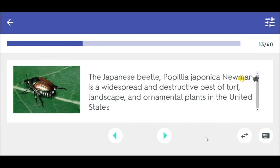The Japanese beetle, Popillia japonica Newman, is a widespread and destructive pest of turf, landscape, and ornamental plants in the United States.